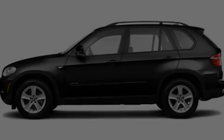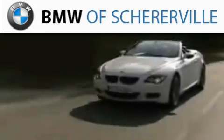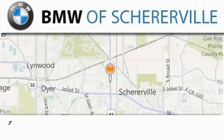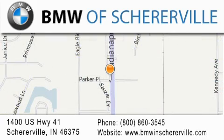Stop by today and test drive this vehicle for yourself. Thank you for considering BMW Scherrerville for your next luxury vehicle. If you have any questions, please visit our website, give us a call, or stop by our dealership located at 1400 US Highway 41 in Scherrerville.